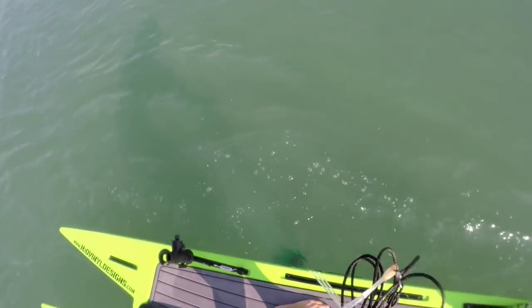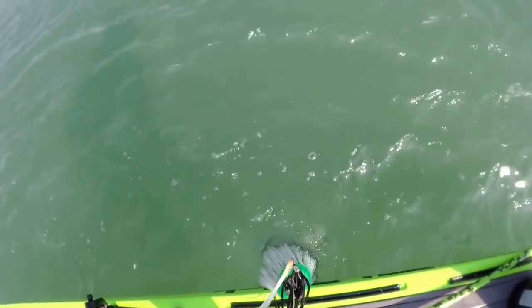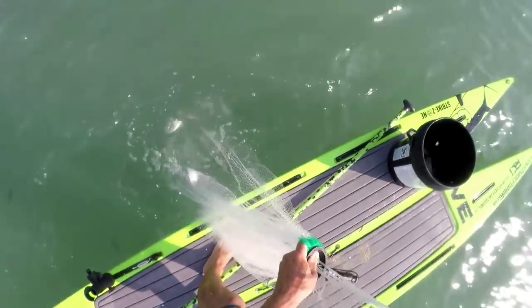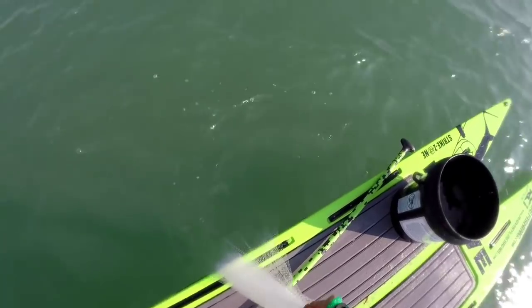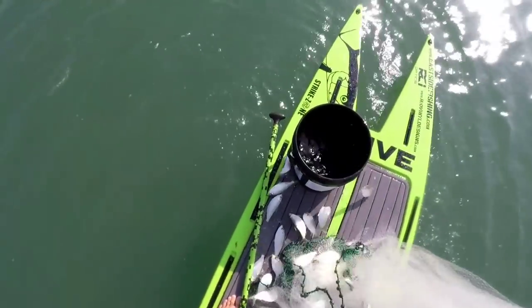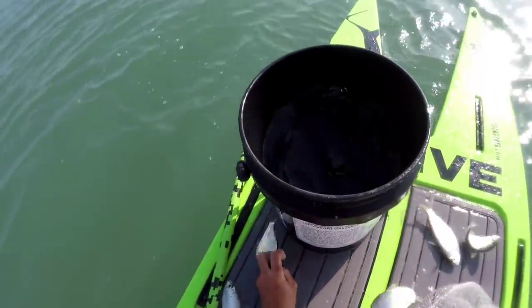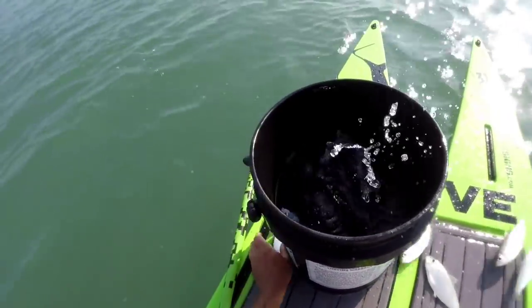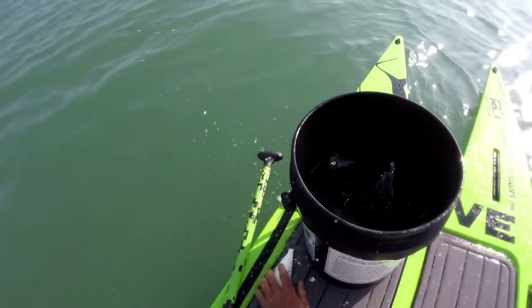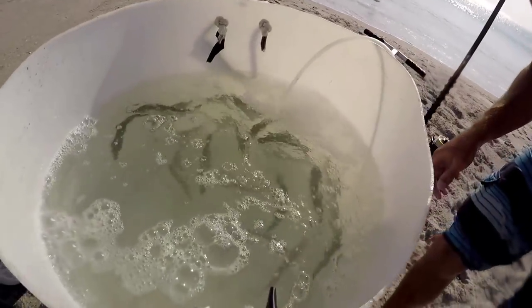Let's get into it. There's a bunch of pilchards. Alright, so now we're loaded up on bait — that's all you need.